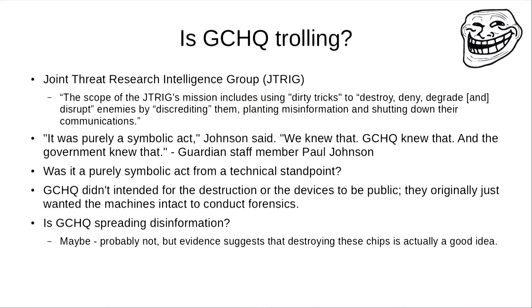A lot of people say, what if GCHQ is just spreading misinformation? What if they just told the Guardian to destroy all these random chips just to mess with our minds? At first it sounds like a credible theory, because GCHQ has this group called the Joint Threat Research Intelligence Group. The scope of GCHQ's mission includes using dirty tricks to destroy, deny, degrade and disrupt enemies by discrediting them, planting misinformation and shutting down their communications.